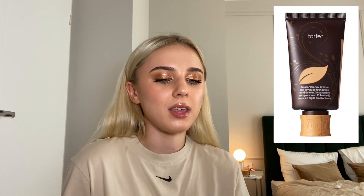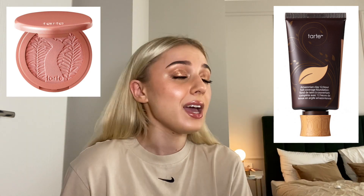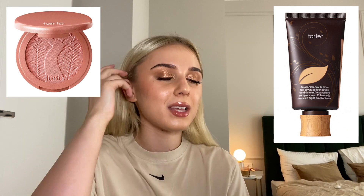Tarte's Amazonian Clay Foundation was like the 'it' thing before Shape Tape was ever a thing. Then they made Amazonian Clay blushes and really expanded the range. I want to try the new Amazonian Clay Foundation but that's definitely a one hit wonder for them — that's what they had, that's what they went with.